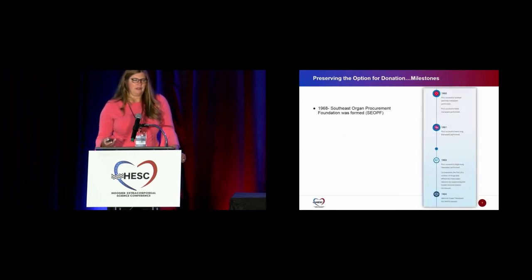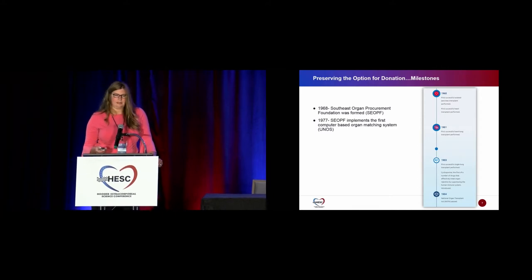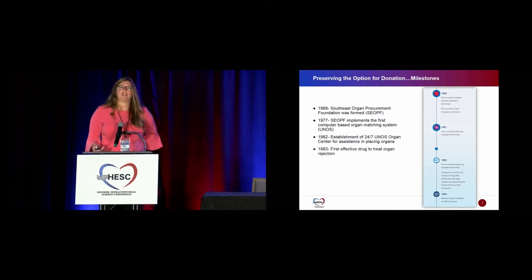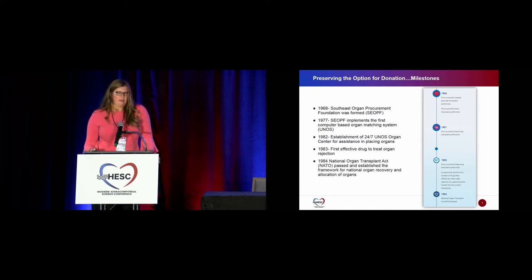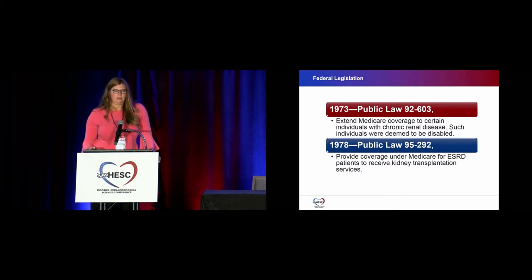Going further through the history: the Southeast Oregon Procurement Foundation was formed in 1968, and in 1977 they were the first to have a computer-matched system, which is how we allocate today through UNOS. In 1982, they established a 24/7 UNOS Center to assist in placing organs. The first effective drug treatment for rejection was in the 1980s. In 1984, the National Organ Transplant Act, or NOTA, was passed, establishing the framework for organ recovery and allocation. Federal legislation in 1973 extended Medicare coverage to individuals with chronic renal disease, and in 1978 provided coverage for kidney transplantation services.